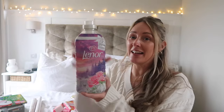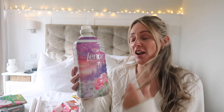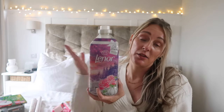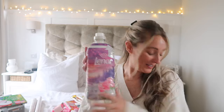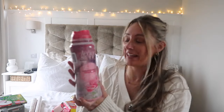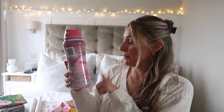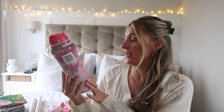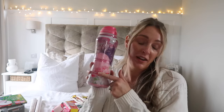I'm so glad this scent has been brought back — Lenor Frosted Rose Wonderland. There's nothing more I need to say about it, it just smells amazing. I washed my bedding in it and it lasts so well. To go with that, I obviously had to get the scent boosters. I picked up the bigger version at £7.99, which was triple the amount of the smaller cardboard packaging, so much better value for money.